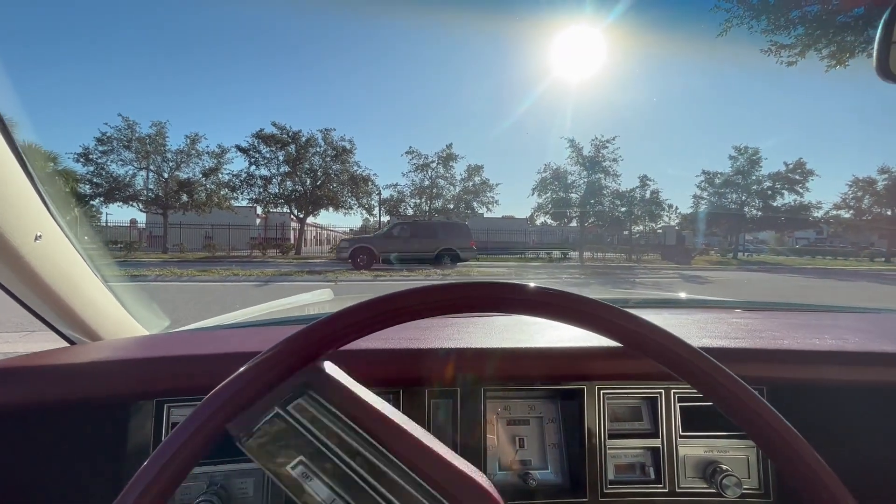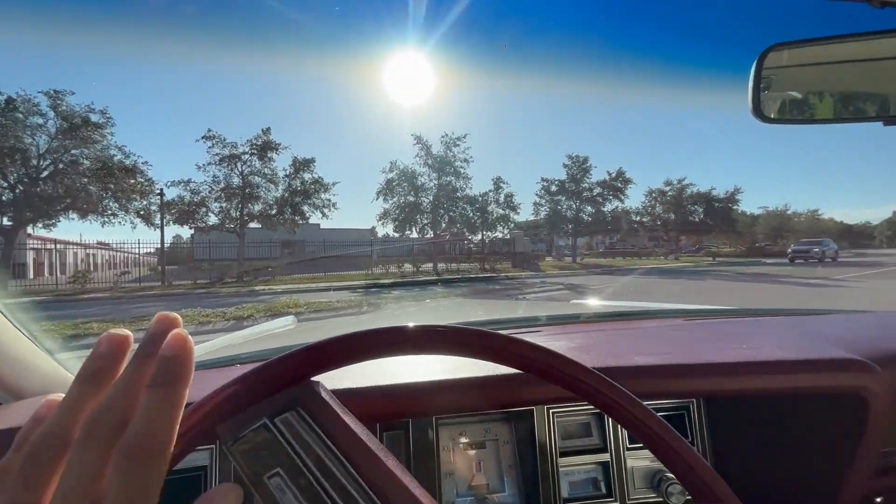All right, everybody, we're now going to go for a ride in our 1979 Lincoln Continental Mark V.